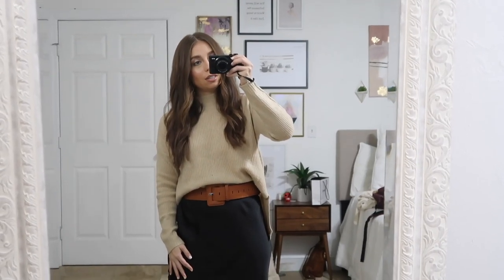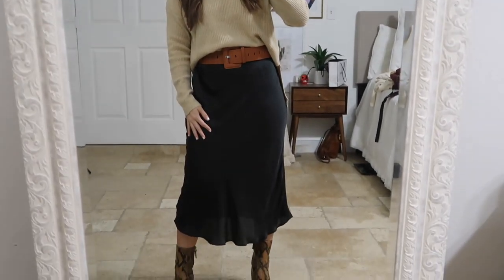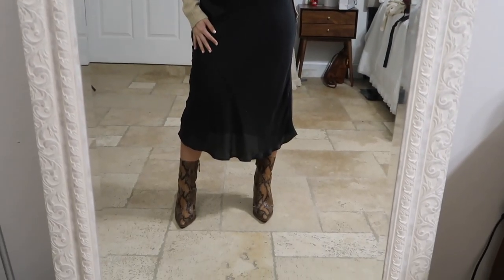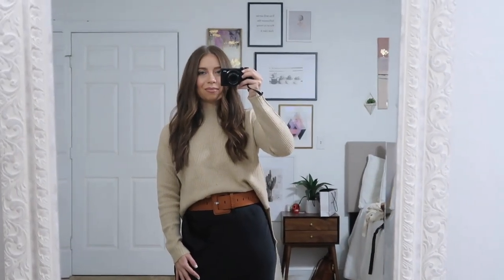So here's just a little bit of a closeup — I'm going to try to keep my hand as steady as possible. I really like it. Good morning guys!